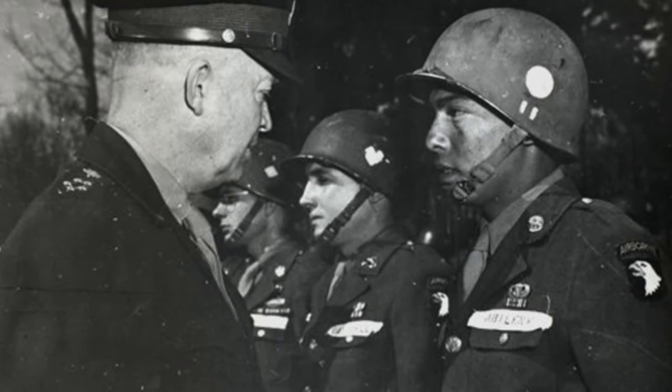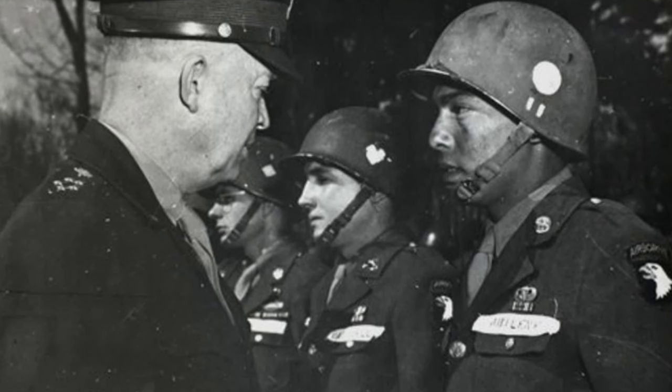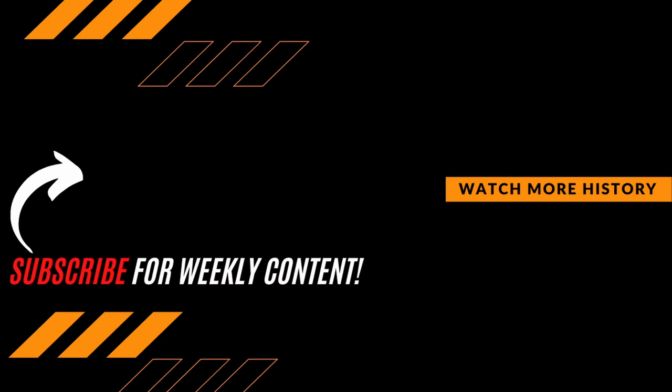Did you know what the symbols on helmets meant? Did you realize there were so many? Let us know your thoughts in the comments section down below. As always guys, thanks for watching. Be sure to hit that subscribe button if you want to expand your knowledge and join the growing premiere history community.